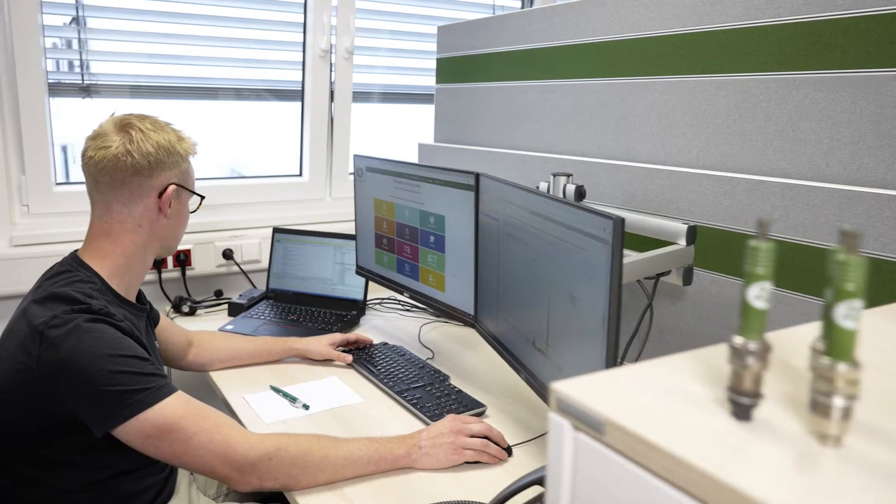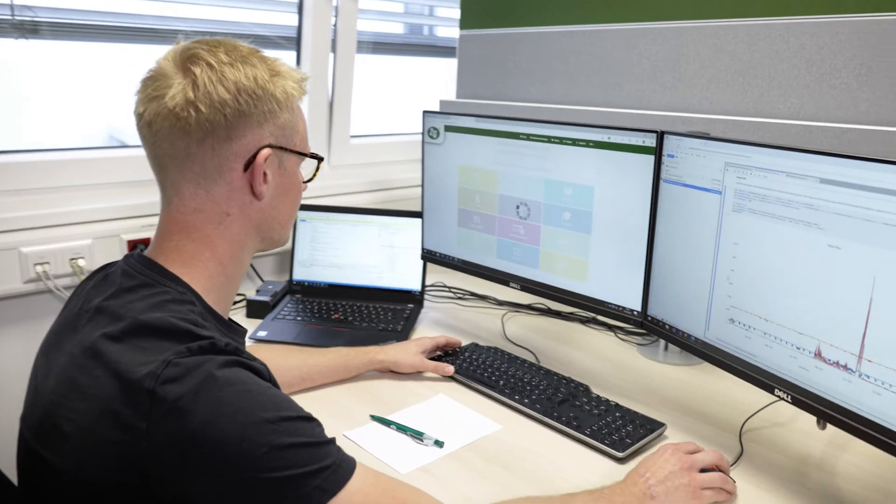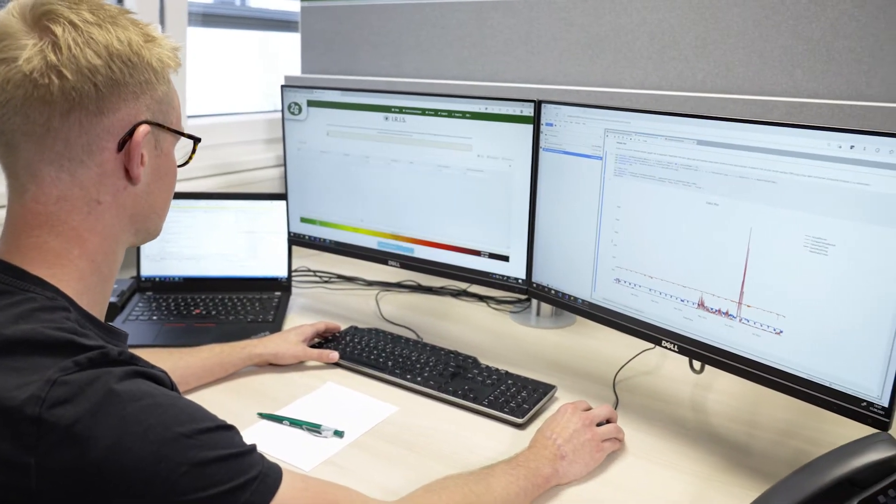Furthermore, the building contains our digitalization and IT department which creates an essential part of the overall 2G solutions and products. That means that 2G is not only a leader in hardware, meaning the gas engine cogeneration system or system integration overall, but also in the digital solutions it provides for its customers.